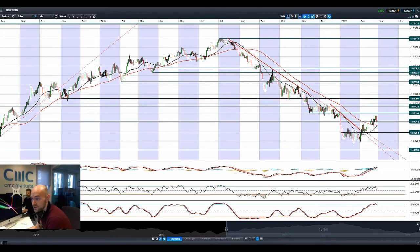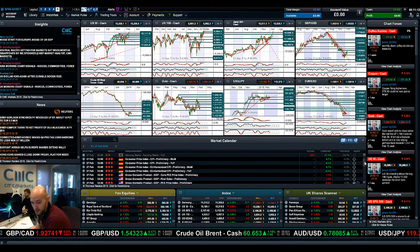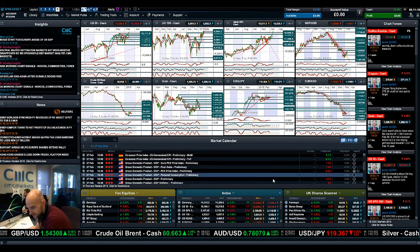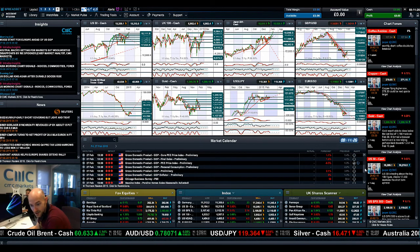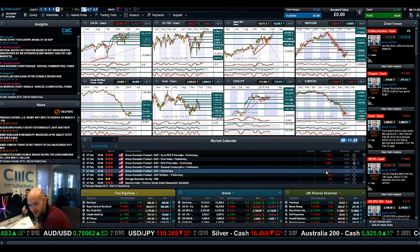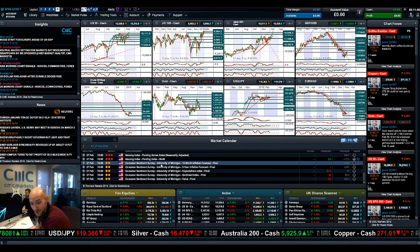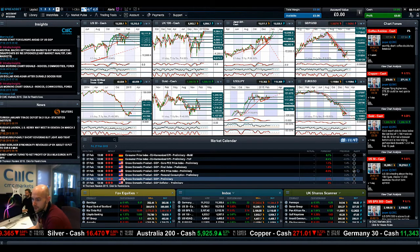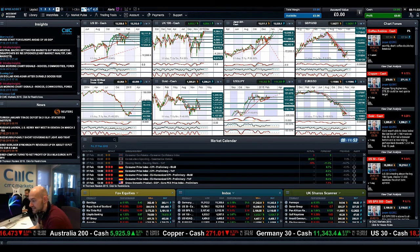So looking at the economic calendar: you've got German CPI, which is going to be interesting for EURUSD, and the US GDP figure is due at 1:30 — make sure you've got your alerts set for that. There's a lot of GDP data results due out. After that you still have the housing index and the University of Michigan inflation data, which should be quite relevant for EURUSD and cable. But it's GDP that people are pretty much waiting for today. Keep your eye on the charts going forward and join me again on Monday to find out what happens next.